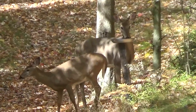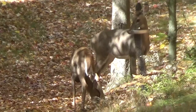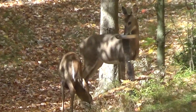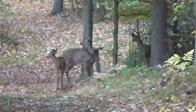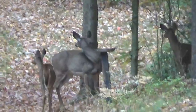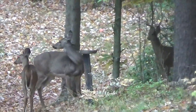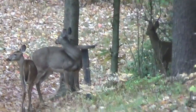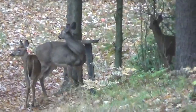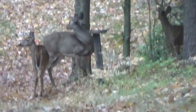Nice, very nice deer. Lot of bucks this year around. There's that third one. Yesterday when I drove up to the house with my four-wheeler and came back, they were standing in the middle of my driveway — three of them. I'm guessing it was the same three.